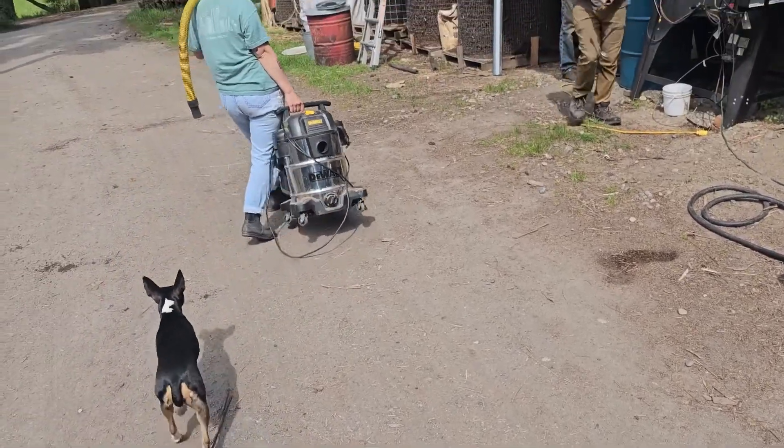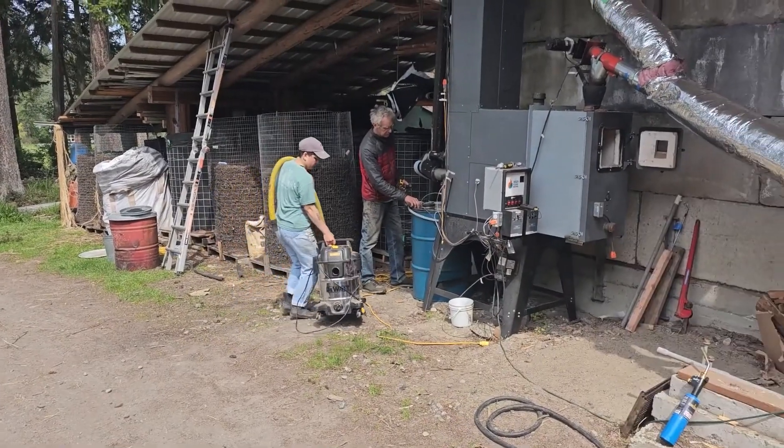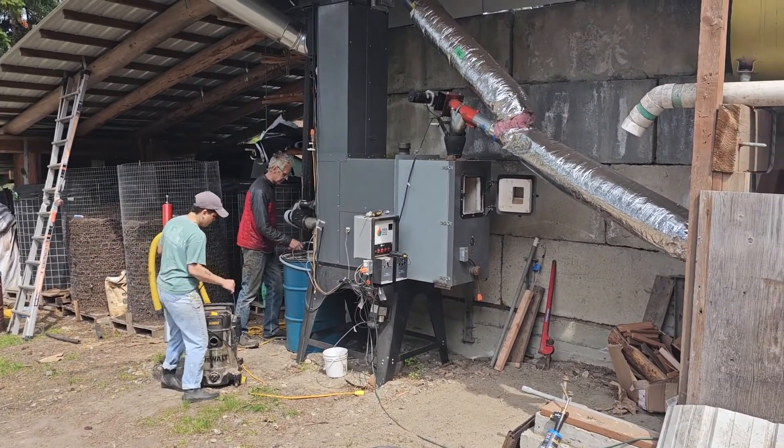But as the composting facility has grown, David, Faith, and all the other folks on the farm have started experimenting with a new project to improve their compost and combat climate change — creating small-scale biochar.